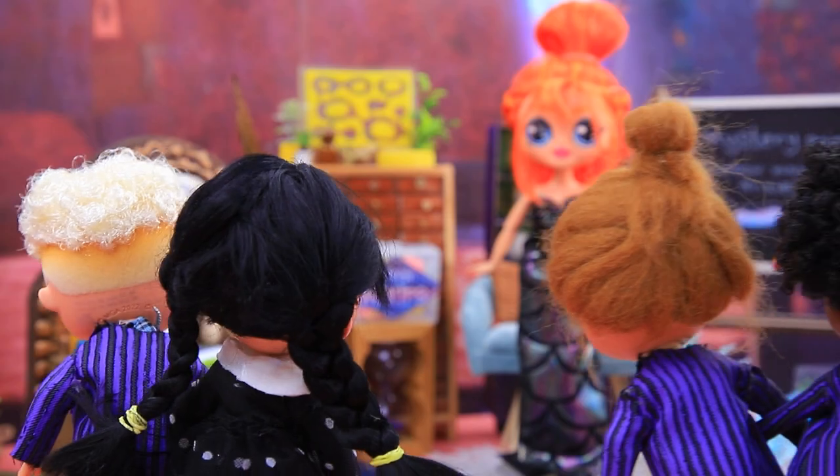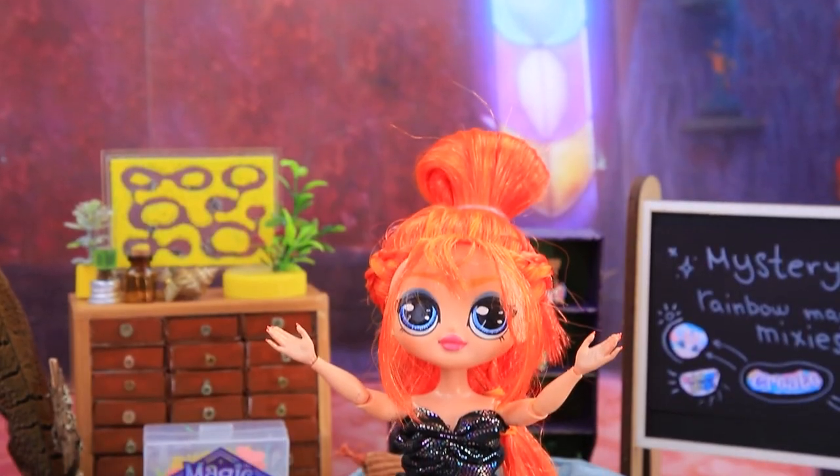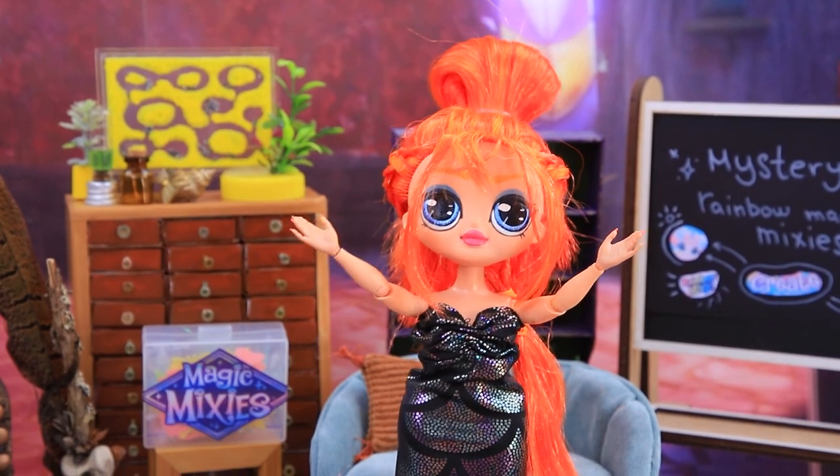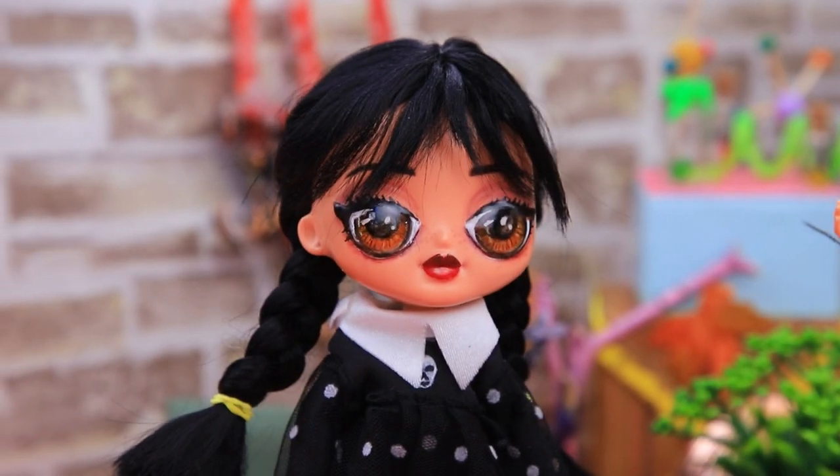Classes are in full swing at Nevermore. Today, the students are learning about magical animals. Welcome! Today we will study magic mixes. Wow, impressive.